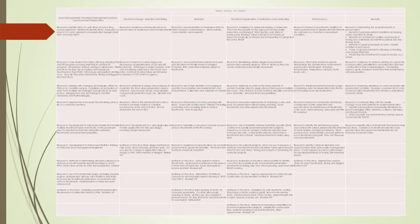The roadmap has seven umbrella areas across the top. It begins with asset management and pavement management — that's the planning piece. Next to that is treatment design and treatment selection. After that is materials, then construction and contracting, then performance, and finally benefits. Under each one of those are topics that came up in the GoTo meetings relative to those umbrella topics.